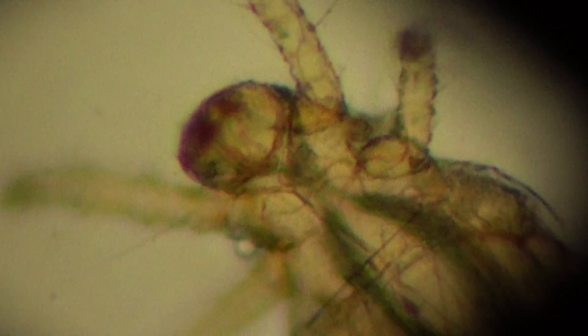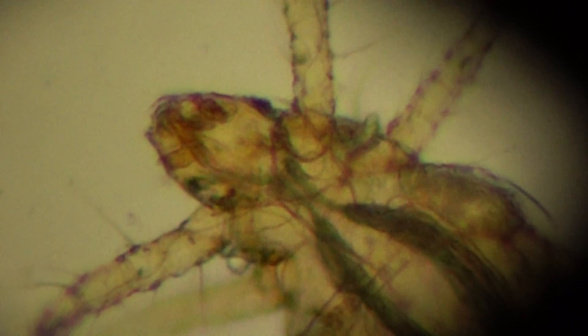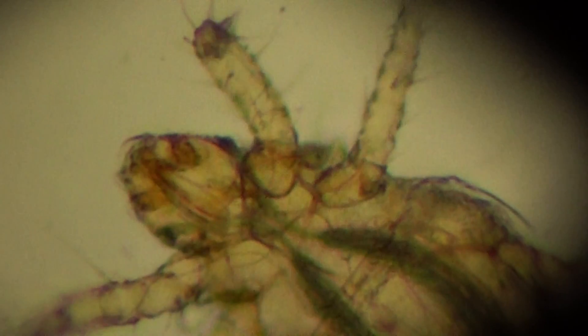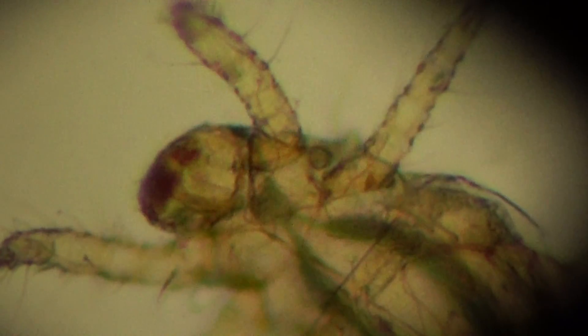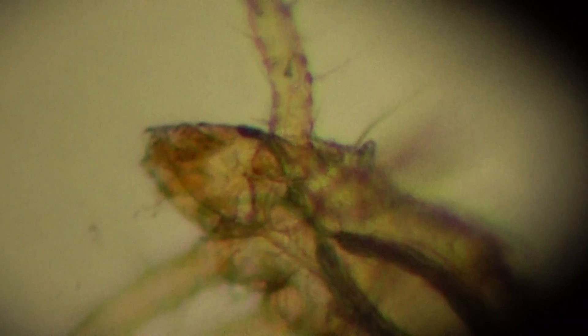This is a pest which can be found in different stored products or together with stored organisms like stored grain moths or grain beetles. It is a parasite of grain insects, developing on their eggs and larvae, biting and sucking the content from these larvae or eggs.